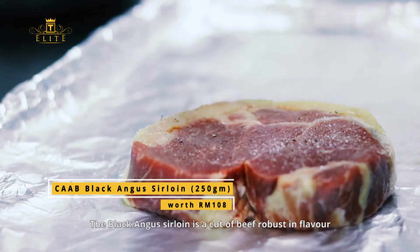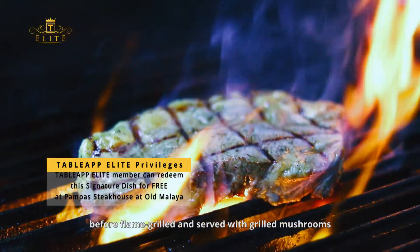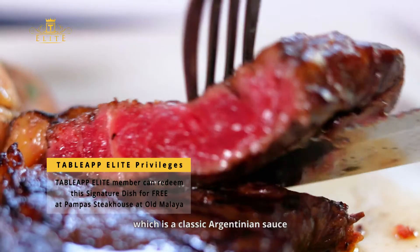The Black Angus Sirloin is a cut of beef robust in flavor, seasoned with a house special marinade and sea salt before being flame grilled and served with grilled mushrooms and homemade chimichurri sauce, which is a classic Argentinian sauce.